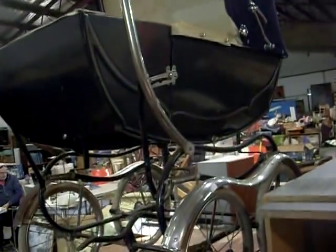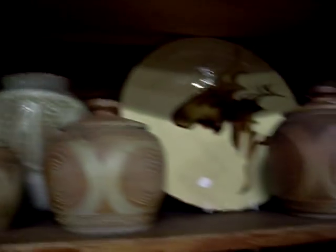Oh shit — the pram! There you go — massive big 1950s, 60s English made pram. More lacquerware. Big lot of pottery. Brassware. Old Barbie stuff.